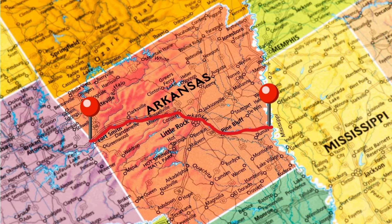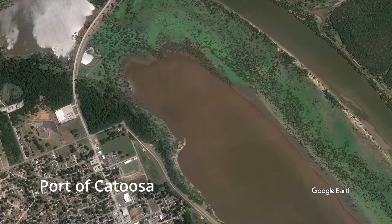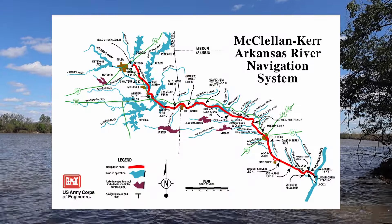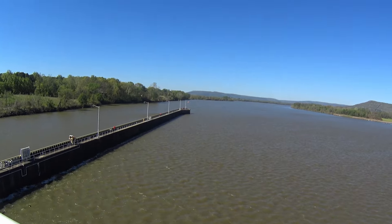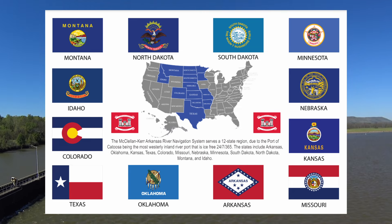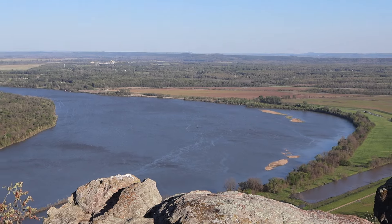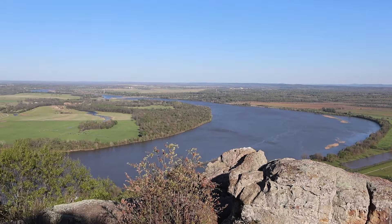The navigation channel goes 445 miles inland and ends at the Port of Catoosa in Tulsa, Oklahoma, with 18 total locks and dams. You go from the Mississippi River all the way to just shy of Tulsa. We have 12 states as far north as Montana that bring their goods and commodities to the Port of Catoosa and ship it down this river system and then around the world. We actually have 445 miles of global coastline right here through Arkansas and Oklahoma.